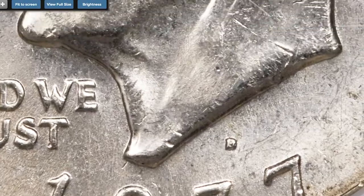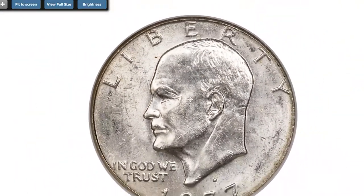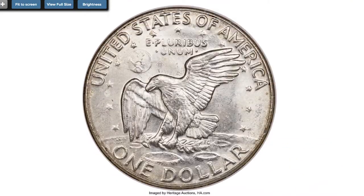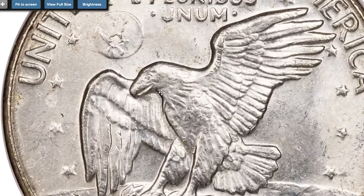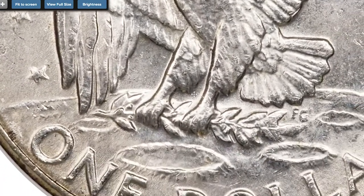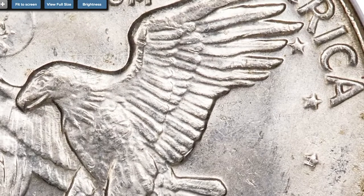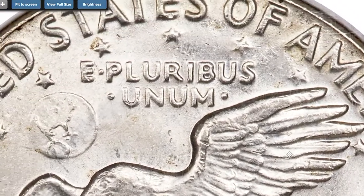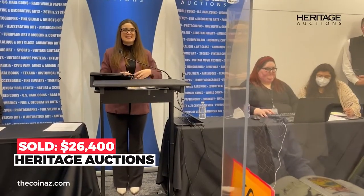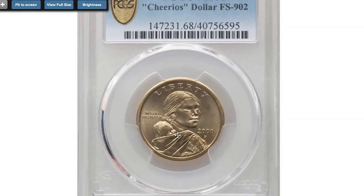This is a lustrous and nicely struck mint error with peripheral straw gold toning and few minor obverse field grazes. The strike details are remarkable and strong throughout, undoubtedly from being struck in silver, which is much softer than the usual nickel. Sold on February 24th, 2022 for $26,400 at Heritage Auctions.